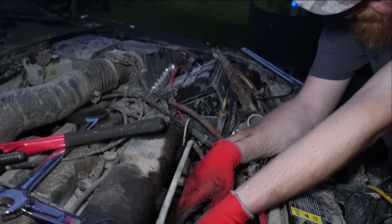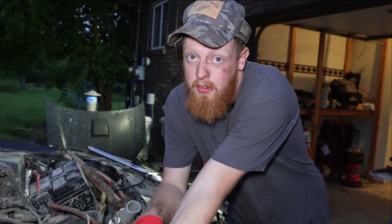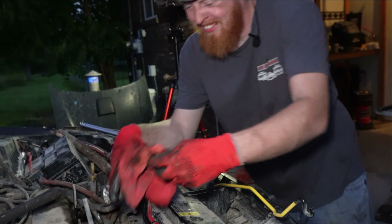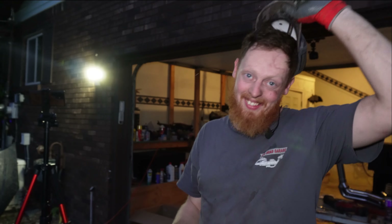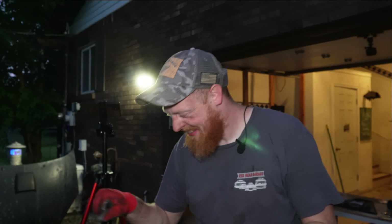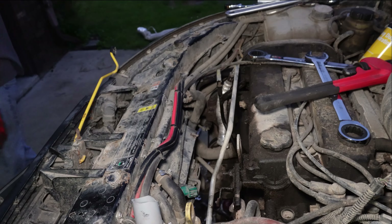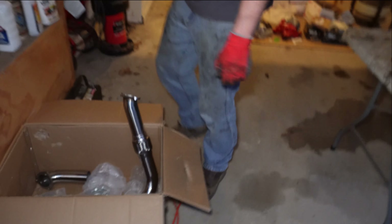Would you say this job is exhausting? Yes, I'm quite exhausted. Let's grab the hardware and see what we've got going on here.